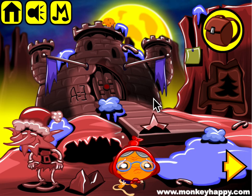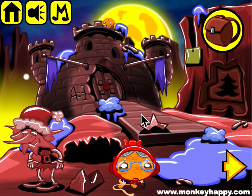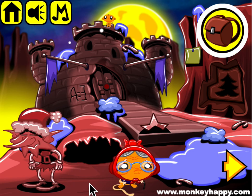Hello and welcome to monkeyhappy.com stage 588. This is Christmas Castle, and this is another patron's stage.